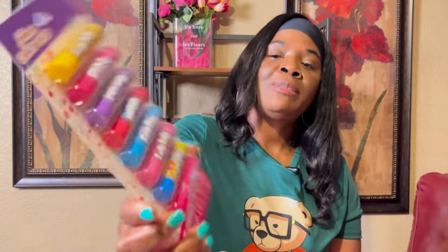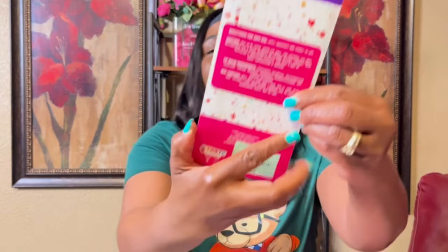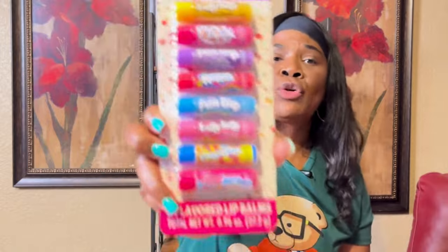I have these little Candy Shop lip balms — eight flavored lip balms for $3.99. They have different candy flavors: Laffy Taffy, Pixie Stick, Fun Dip, Nerds, Gobstoppers, and Sweet Tarts.